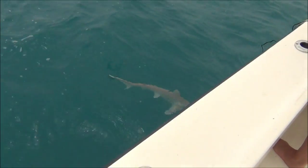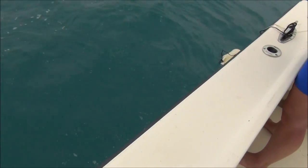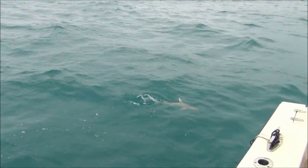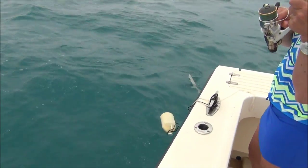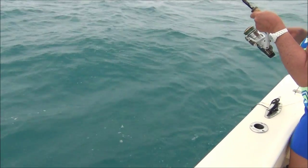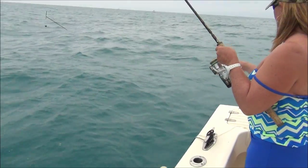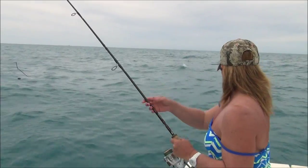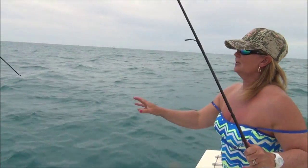That's a bonnet head — there we are. I'll get the release. It would be nice to get a little bit of footage of this near the surface. Oh, it's just gone — there it goes, catch and release. I was lucky to get it in, probably, because I had a lot of wire trace. Never mind — catch and release. Well done.